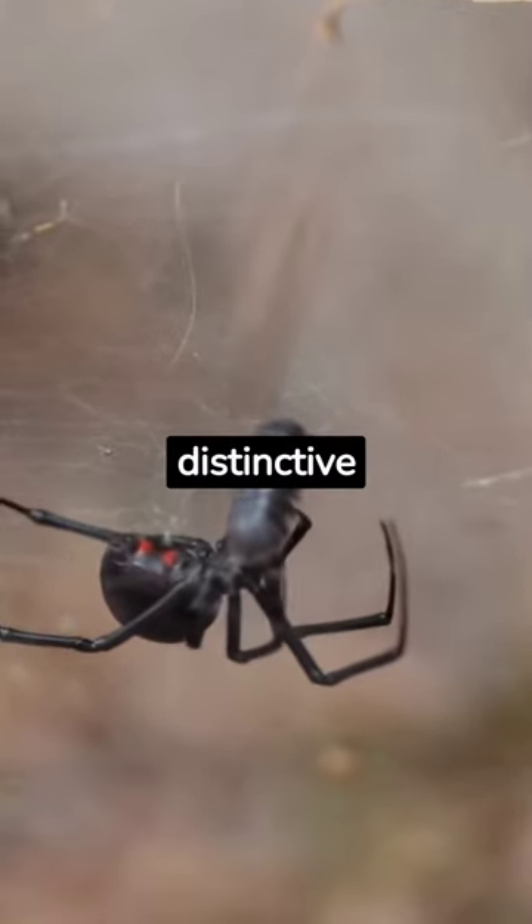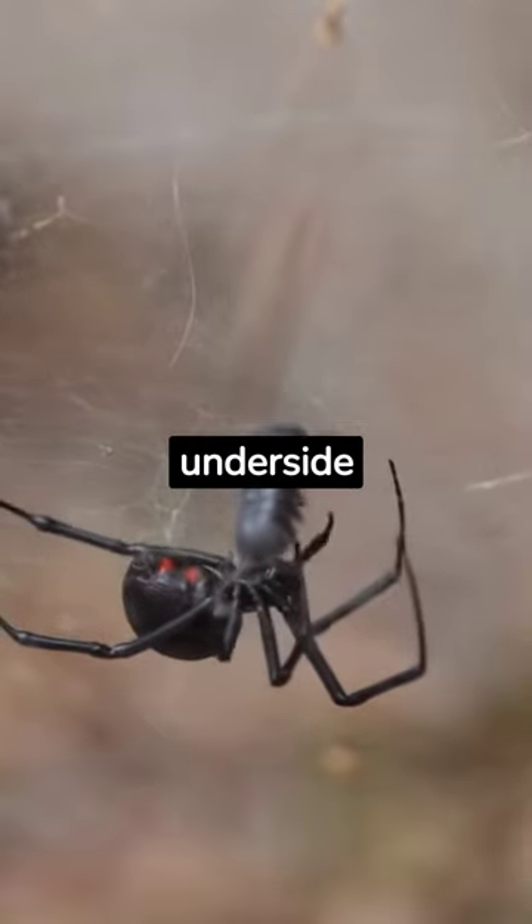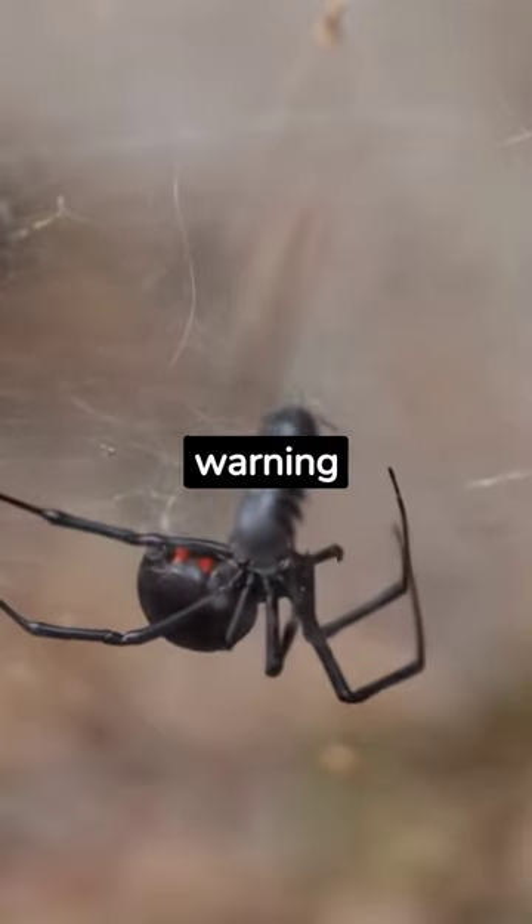These spiders are known for their distinctive black bodies with a red or orange hourglass-shaped marking on the underside of the abdomen, which serves as a warning to potential predators.